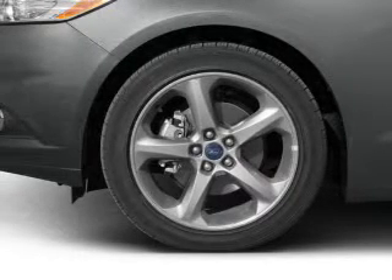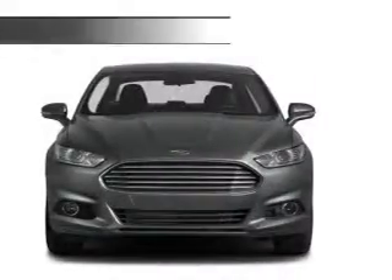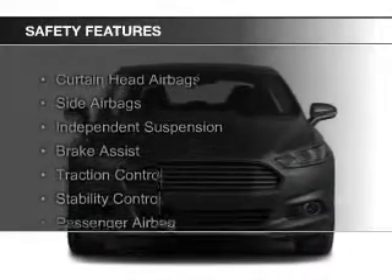Additional features include steering wheel controls, aluminum rims, a tilt and telescopic steering wheel, and an alarm system. Safety was made a priority with these features.